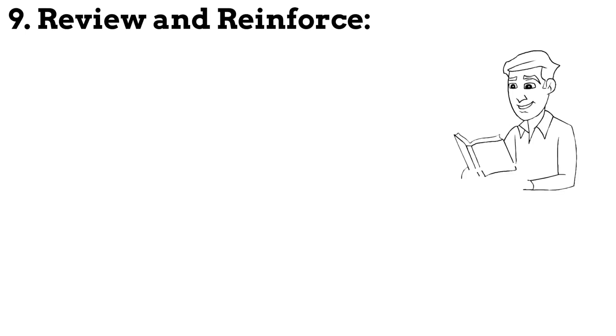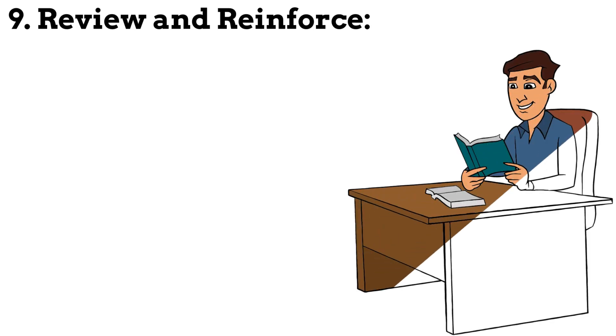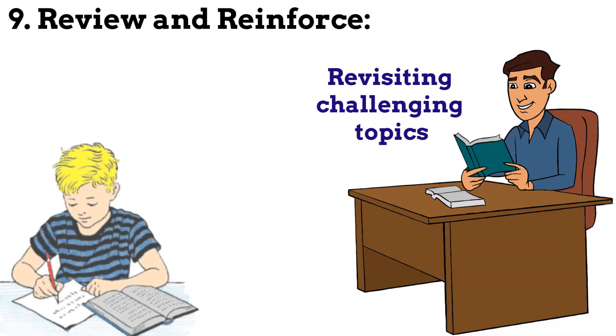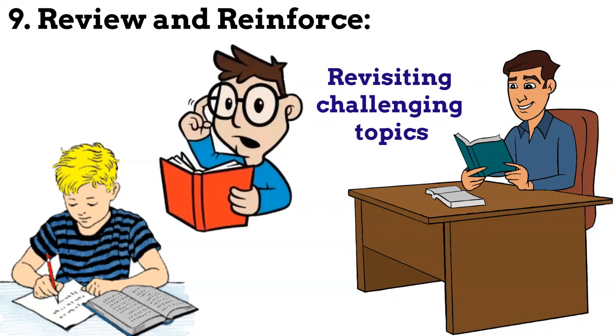Step 9: Review and reinforce. Continuously review and reinforce your knowledge by revisiting challenging topics and practicing with sample questions. This will help you retain information and build confidence as the exam date approaches.